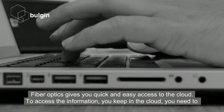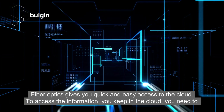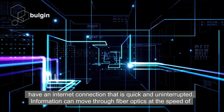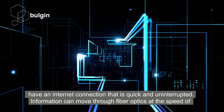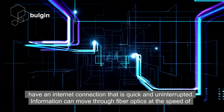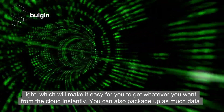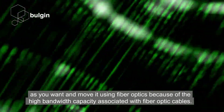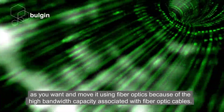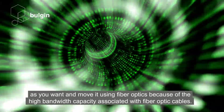FibreOptics gives you quick and easy access to the cloud. To access the information you keep in the cloud, you need to have an internet connection that is quick and uninterrupted. Information can move through FibreOptics at the speed of light, which will make it easy for you to get whatever you want from the cloud instantly. You can also package up as much data as you want and move it using FibreOptics, because of the high bandwidth capacity associated with FibreOptics cables.